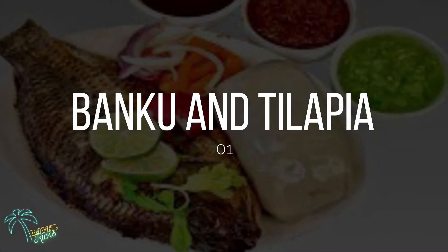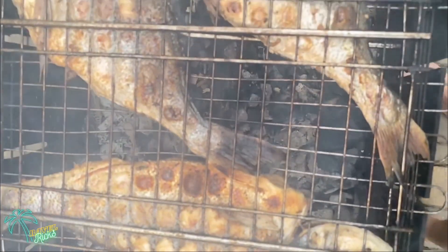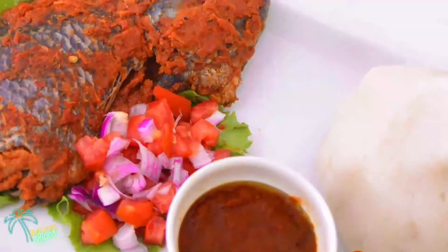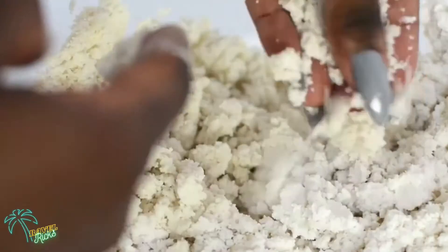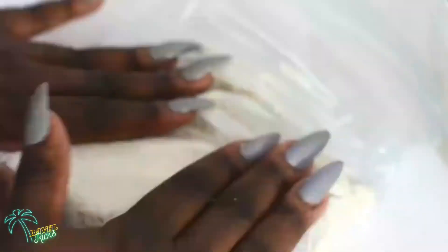And yes — at number one, we have Banku and Tilapia! Wherever you see fish grills in Accra, it's most likely to be tilapia. Banku is the number one most liked dish for Ghanaian people. It is a combination of fermented corn dough and cassava dough, mixed and stirred in hot water until it becomes solid. The dish isn't only a favorite in Accra — it's also common in Ghana's eastern and western parts. People usually eat banku with different kinds of soups, sauces, and stews.